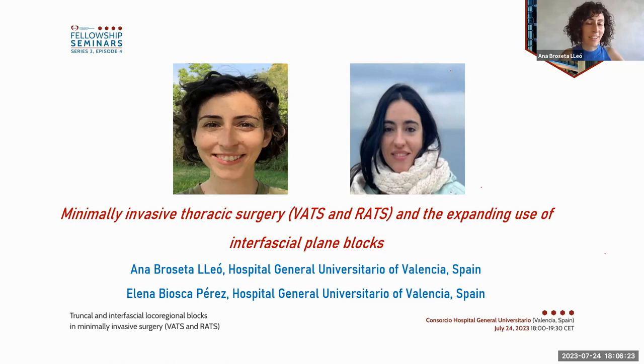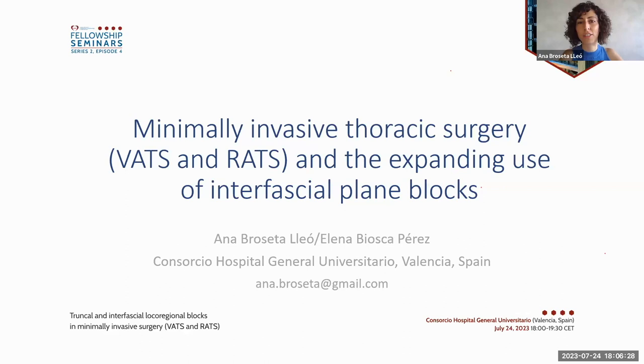My name is Anna Brosetta, and together with my colleague Elena Bioska I am going to talk about the use of interfascial plane blocks in minimally invasive thoracic surgery, for both video-assisted and robot-assisted surgery. Many thanks to the ACTAIC for organizing this webinar and inviting me. I have no conflicts of interest to disclose.